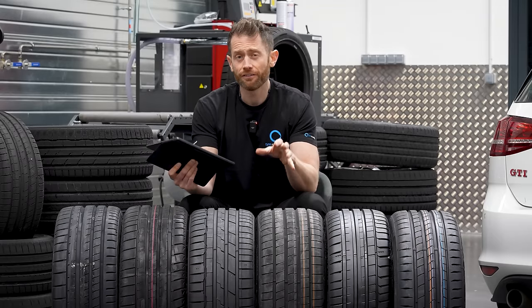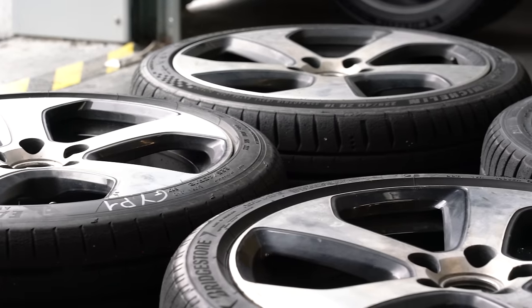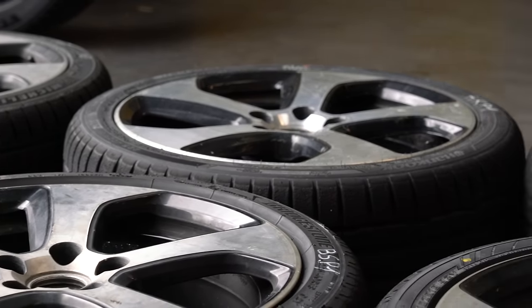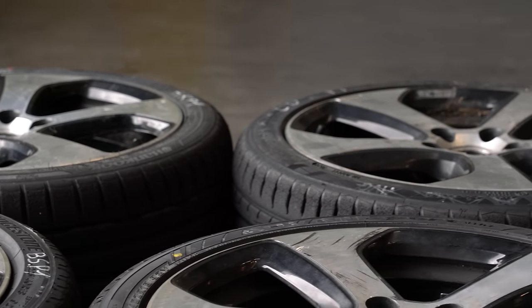Finally, rim protection. If you want rim protection, you need to be buying the Goodyear or Bridgestone. There is a hint of rim protection on the Michelin and Continental, but personally I don't think it will do that much. The other two tires — Hankook and Yokohama — don't have any. So if you want to protect your alloys, Goodyear or Bridgestone is the answer.